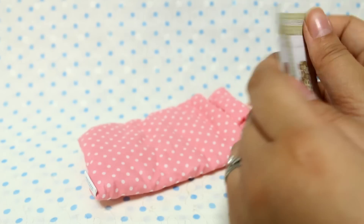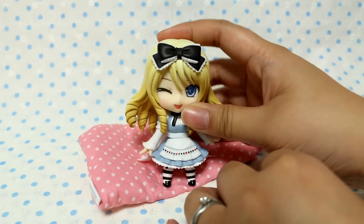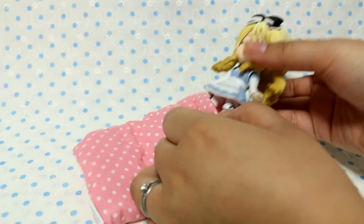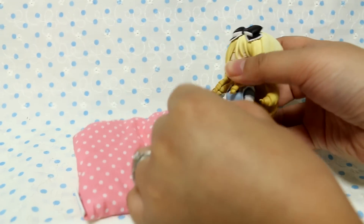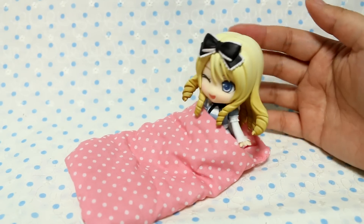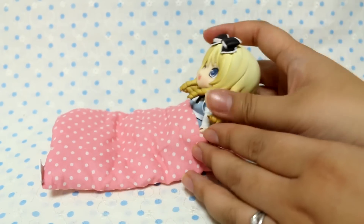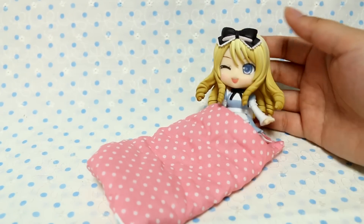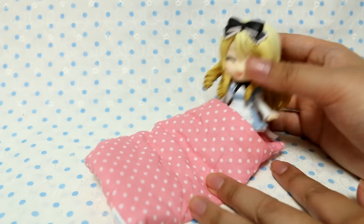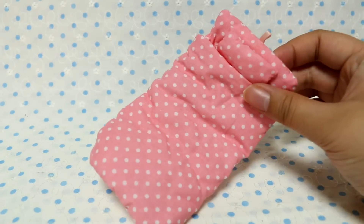We got the polka dot one. I was thinking that it would be perfect for a Nendoroid, but her hair is so big. Maybe she can sit in it, she can pose in it, like, I'm going to bed now. I don't think she can actually fit with the bow and hair, but it could be like a little prop. I think it'd work for Sylvanian families though, because they're not as bulky.